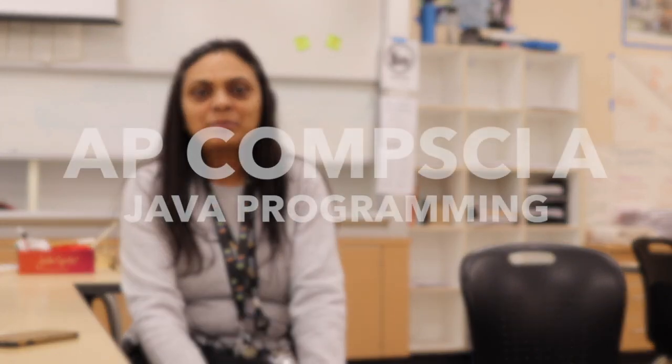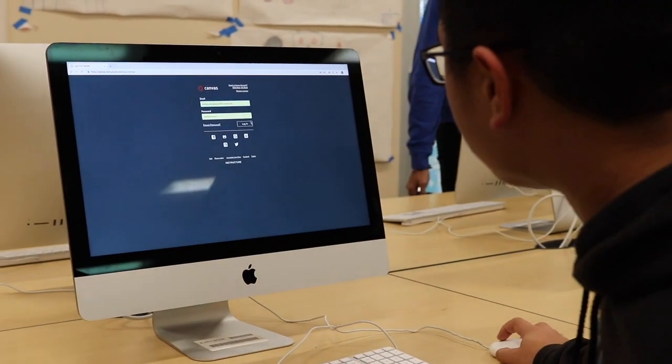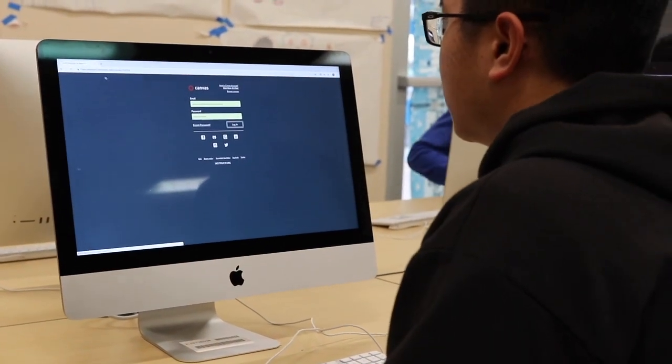Hi, I'm Sisput Nagar and I teach AP Computer Science A, which is Java Programming. This is an intense class where students learn how to program in Java. This is totally focused on programming, unlike the other AP class, the principal's class.